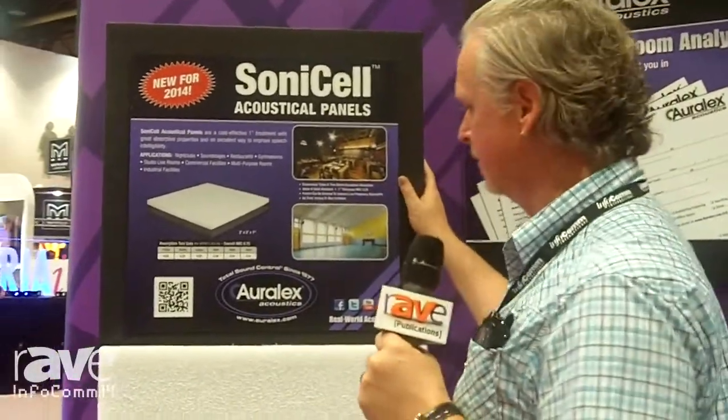Hi, this is Kevin from RLX Acoustics here at Infocom. I want to tell you about our Sonacell product that we're coming out with.